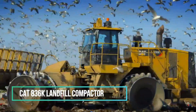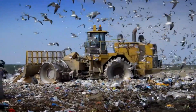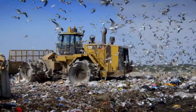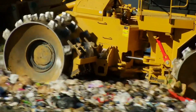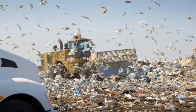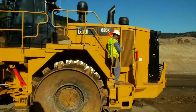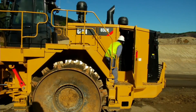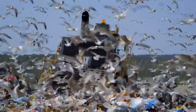Boasting 535 horsepower and a substantial operating weight of 55 tons, the Caterpillar model A36K Landfill Compactor stands as a pinnacle of reliability, productivity, safety, operator comfort, serviceability, and efficiency within its class. As part of a machine family with over two decades of experience in landfill operations, this model comes equipped with proven technologies aimed at maximizing operational efficiency.